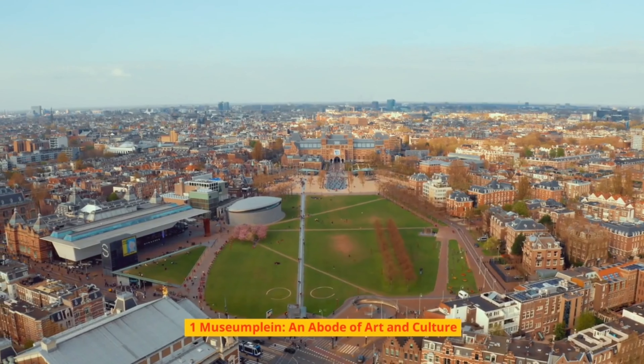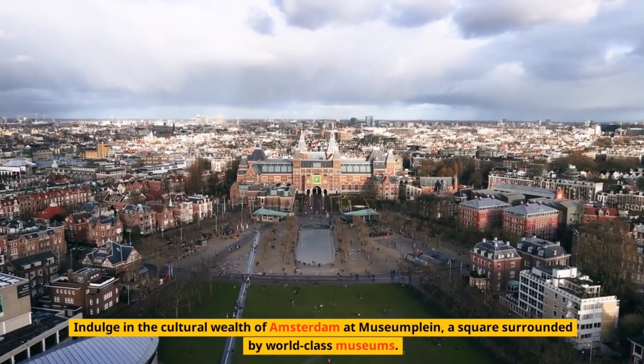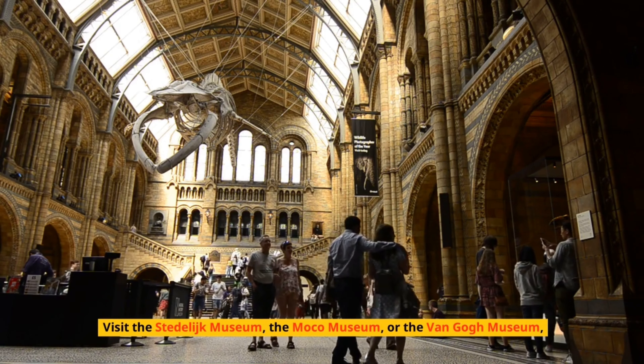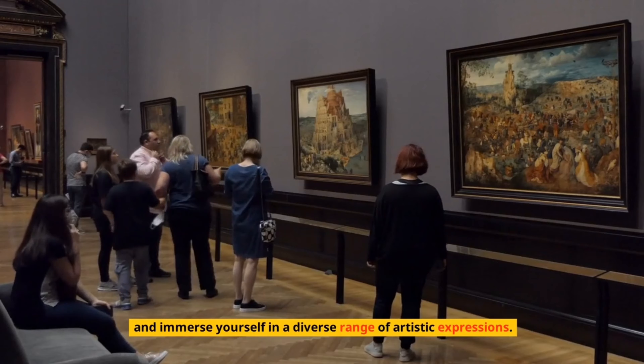Number 1: Museumplein – An Abode of Art and Culture. Indulge in the cultural wealth of Amsterdam at Museumplein, a square surrounded by world-class museums. Visit the Stedelijk Museum, the Moco Museum, or the Van Gogh Museum, and immerse yourself in a diverse range of artistic expressions.